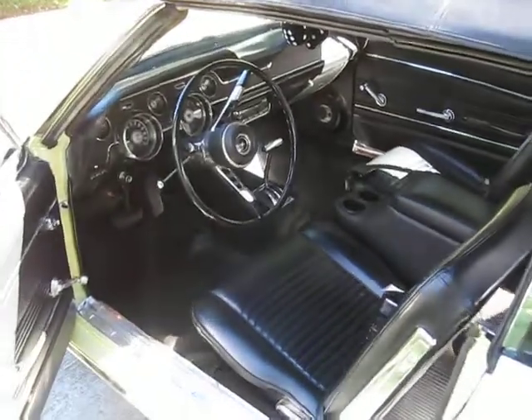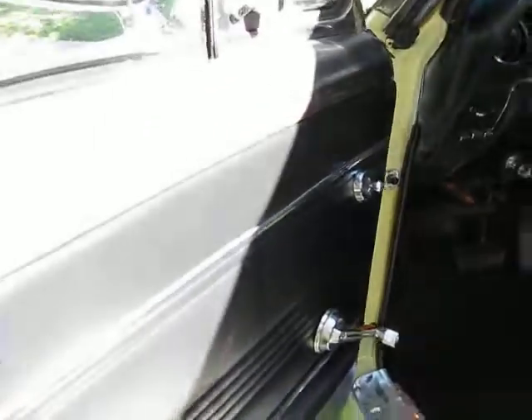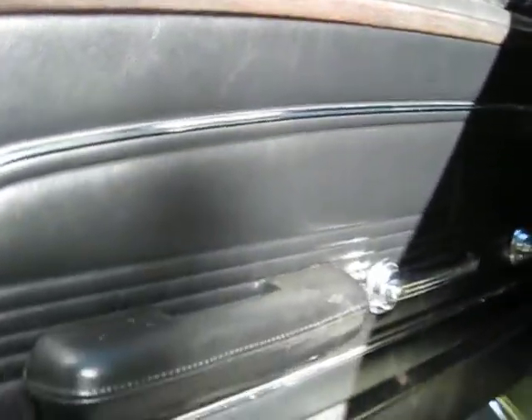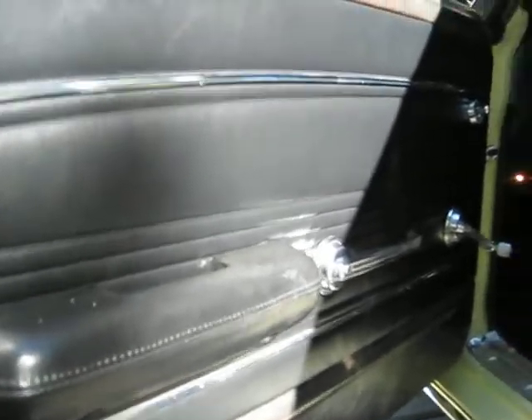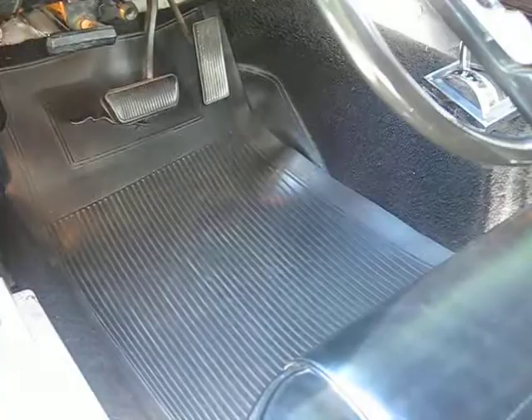Here's the 1967 Mustang for sale. Doing an interior video here. Here's the door with the new door panels installed. Got original floor mats.